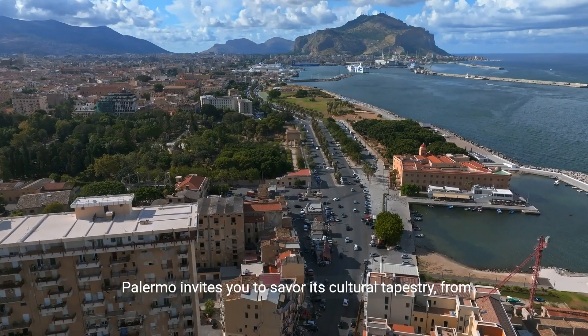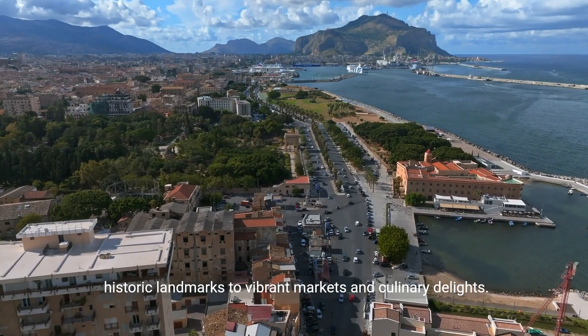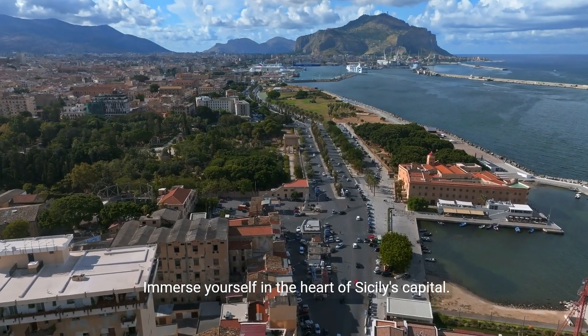Palermo invites you to savor its cultural tapestry, from historic landmarks to vibrant markets and culinary delights. Immerse yourself in the heart of Sicily's capital.